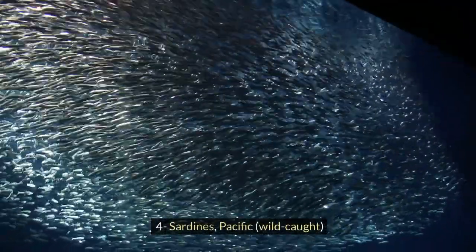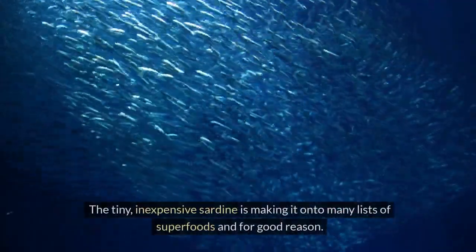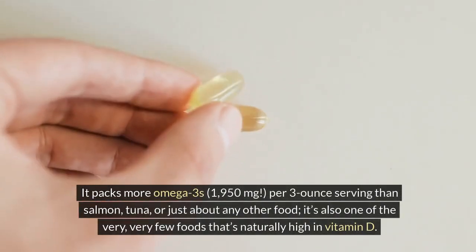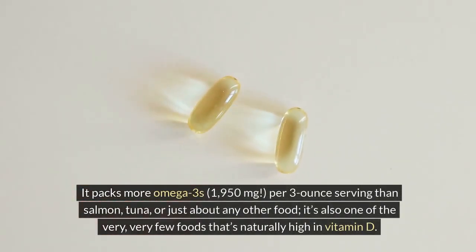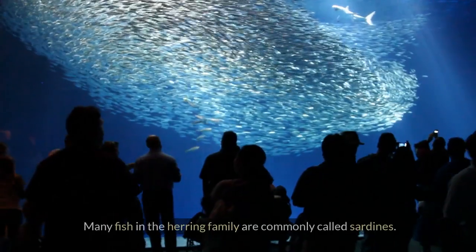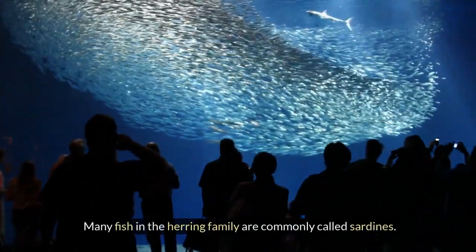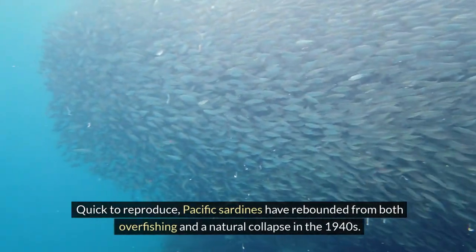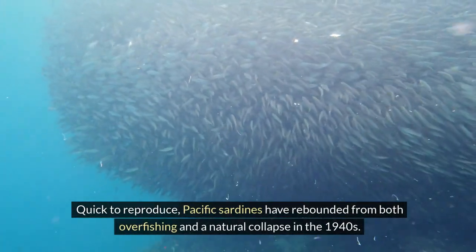4. Sardines, Pacific, wild caught. The tiny, inexpensive sardine is making it onto many lists of superfoods, and for good reason. It packs more omega-3s — 1,950 milligrams per 3-ounce serving — than salmon, tuna, or just about any other food. It's also one of the very few foods that's naturally high in vitamin D. Many fish in the herring family are commonly called sardines. Quick to reproduce, Pacific sardines have rebounded from both overfishing and a natural collapse in the 1940s.